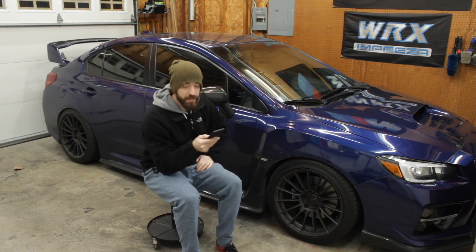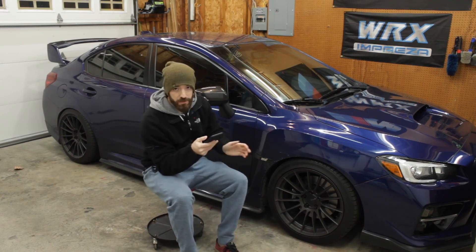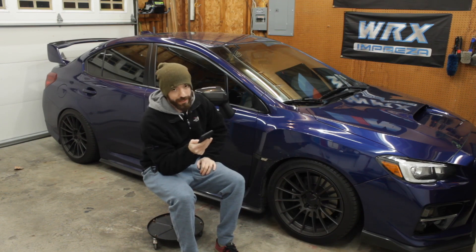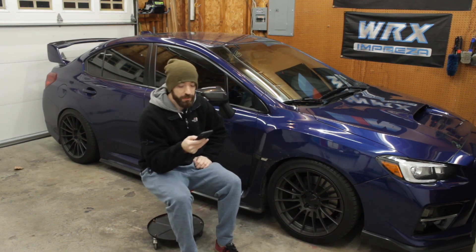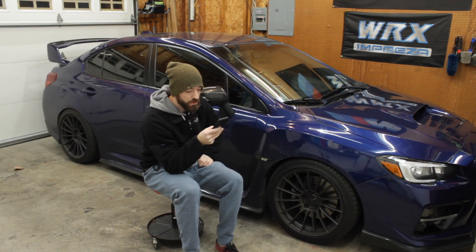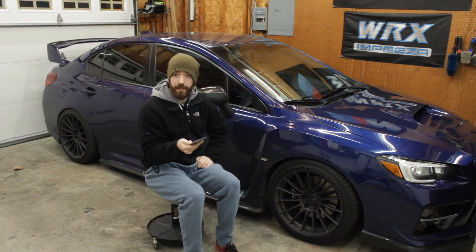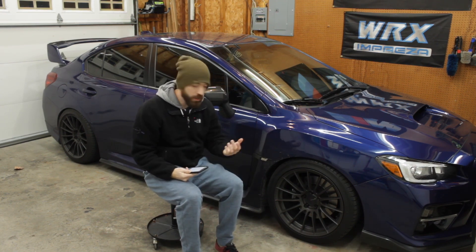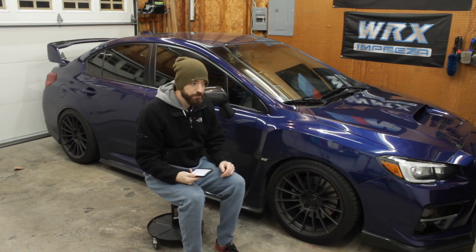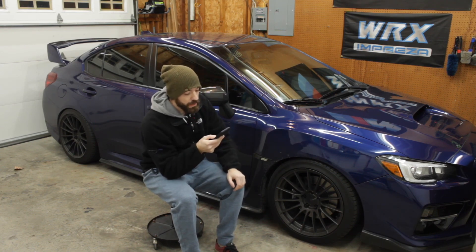In the meantime I also got an alignment because I had installed coilovers and done suspension work. That was not at the dealer but at my alignment shop I take all my cars to — they're really good. That cost $142.04. Since I lowered the car and changed the dynamics and overall ride height, an alignment was necessary.